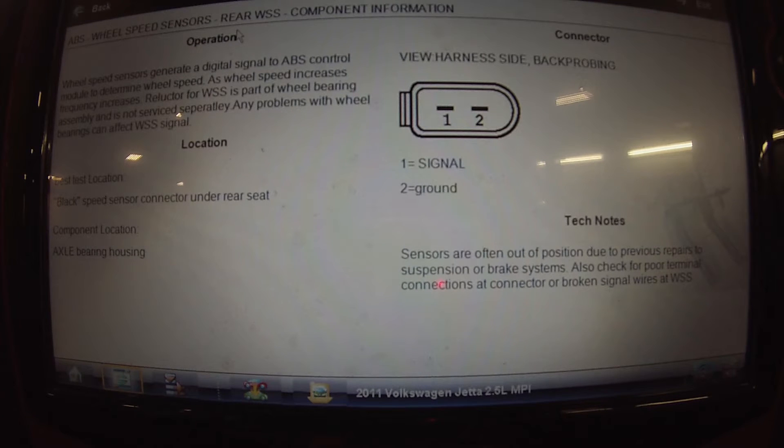We're going to focus on this left rear speed sensor signal. Wheel speed sensors generate a digital signal to the ABS control module to determine wheel speed. As wheel speed increases, frequency increases. The reluctor for the wheel speed sensor is part of the wheel bearing assembly — not serviced separately. Any problems with the wheel bearings can affect the wheel speed sensor signal. It's a two-pin connector: pin one is signal, pin two is ground. Tech note: sensors are often out of position due to previous repairs to suspension or brake systems. Also check for poor terminal connections at the connector or broken signal wires at the wheel speed sensor.